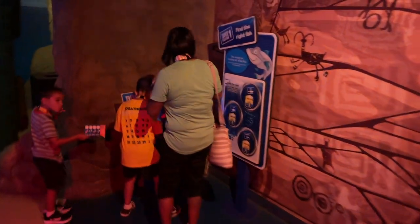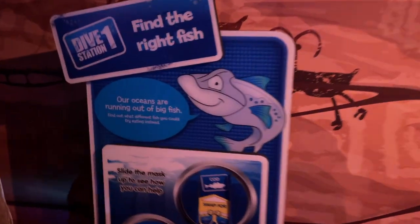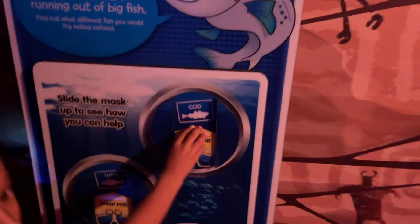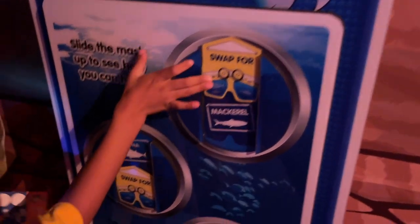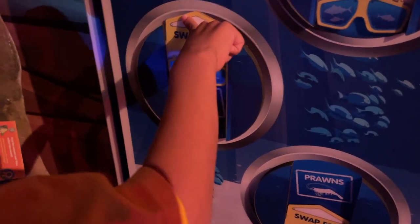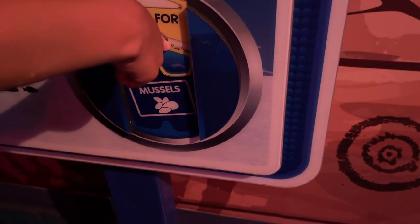Looks like our boys found the first punch station. Find the right fish — our oceans are running out of big fish. Find out what different fish you could try eating instead: instead of cod, try mackerel; instead of tuna, try collie; and instead of prawns, try mussels.